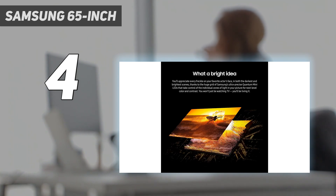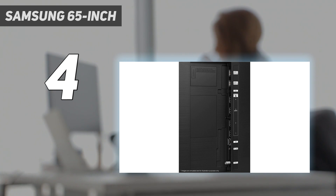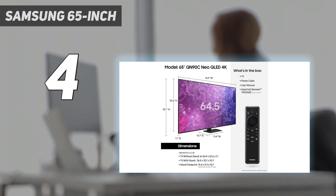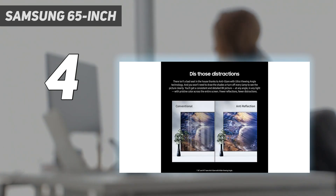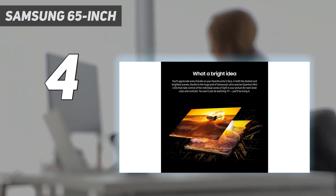Most impressive, however, is the QN90C's local dimming, which does a remarkably good job of keeping all of that brightness in check. Rarely did we notice any light bloom around brighter objects, including bright white subtitles during darker shows and movies. Simply put, if you have your heart set on a Mini-LED TV, the QN90C is one of the best at implementing that display technology. Gamers will feel right at home with the QN90C, as it offers a full slate of HDMI 2.1 inputs that support 4K gaming up to 144Hz, auto low-latency mode, ALLM, and AMD FreeSync Premium. The QN90C also supports Samsung's cloud gaming software suite, Gaming Hub, allowing users to access a host of popular cloud gaming services — no console required.